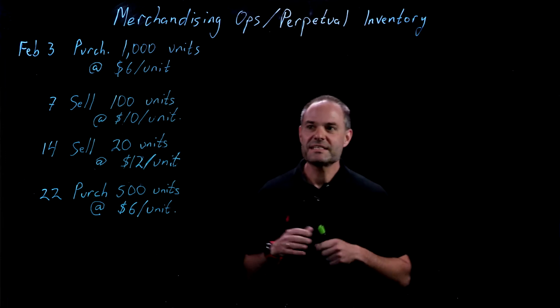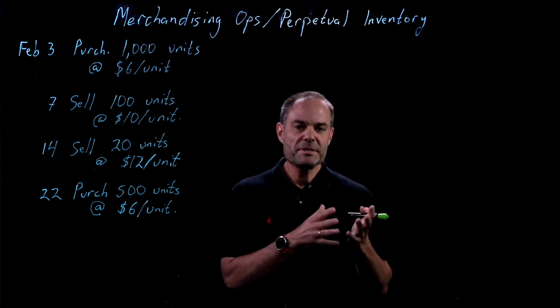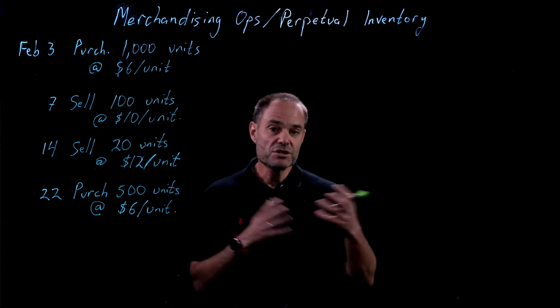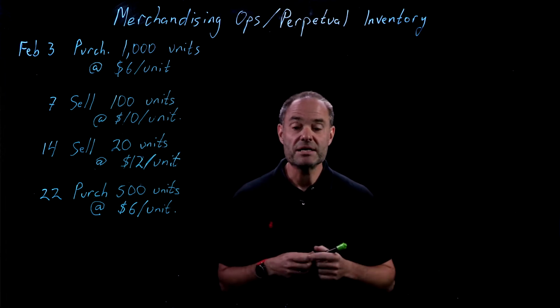Hi, I'm Mark Farber and this is Accounting Fundamentals. We're going to shift gears now and talk a little bit about merchandising operations as opposed to service companies. Service companies are obviously those that sell a service like accounting, consulting, or bike repairs.